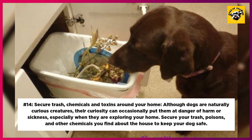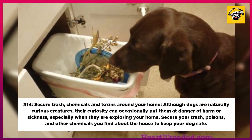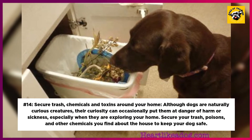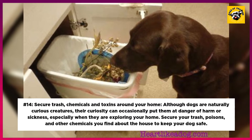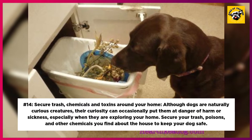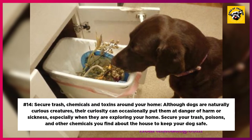14. Secure Trash, Chemicals, and Toxins Around Your Home. Although dogs are naturally curious creatures, their curiosity can occasionally put them at risk of harm or sickness, especially when they are exploring your home. Secure your trash, poisons, and other chemicals you find around the house to keep your dog safe.